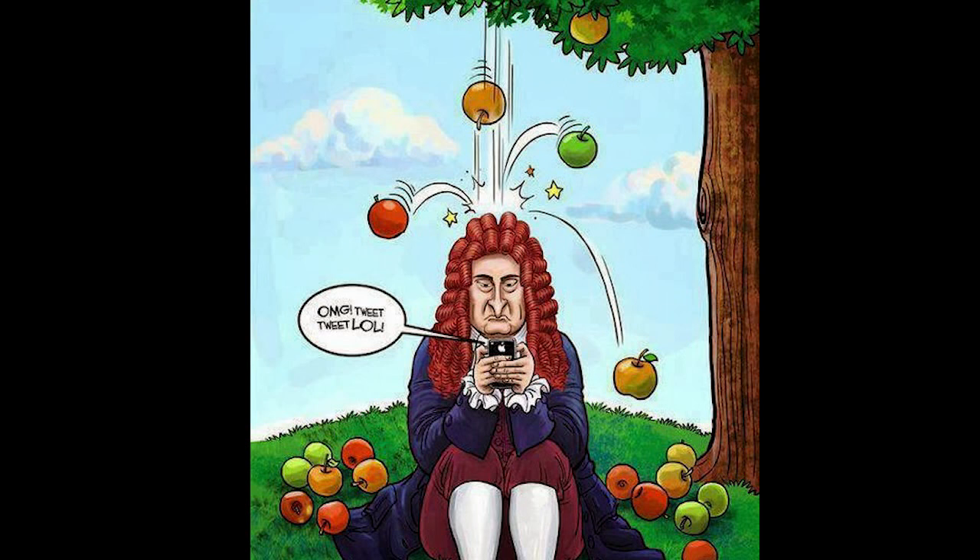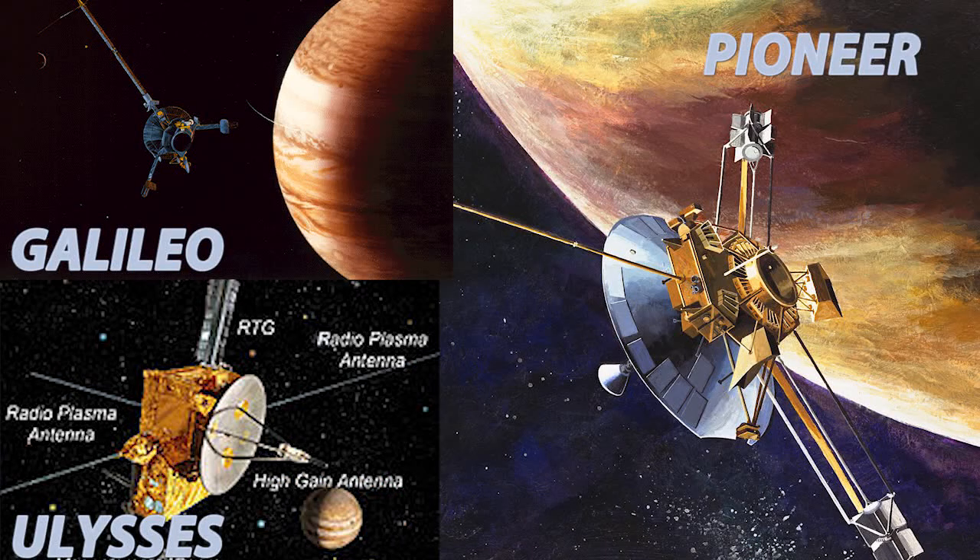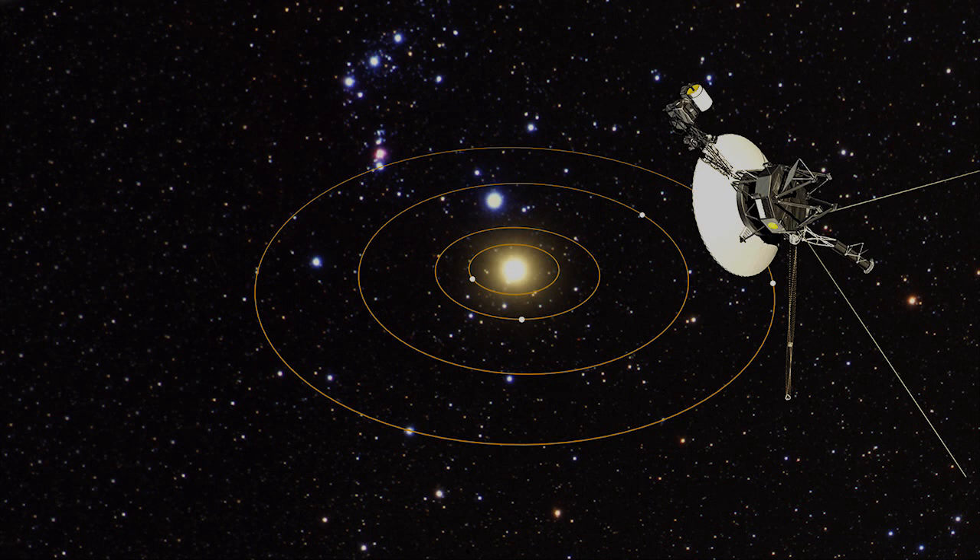Many scientists started to write new theories of gravity to explain this, because it was not just a problem with the Pioneer missions — there were other missions facing the same problem. However, the Voyager missions, which were also launched into deep space, were not facing this problem.